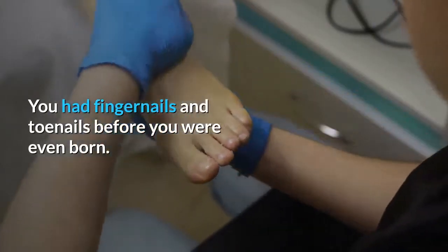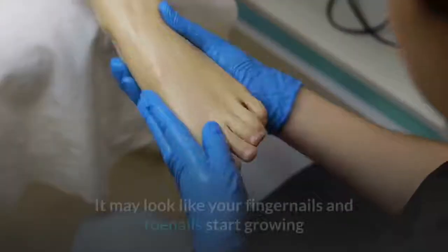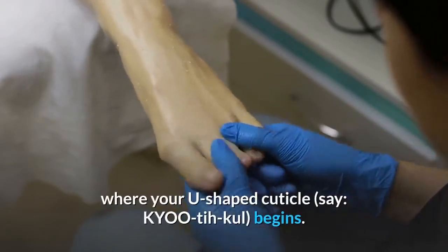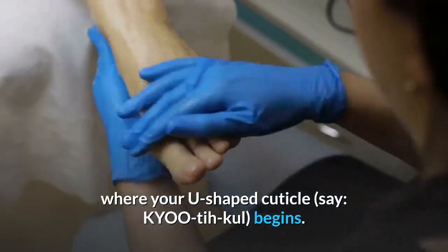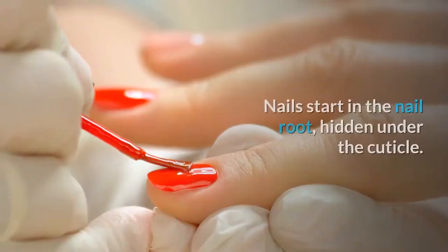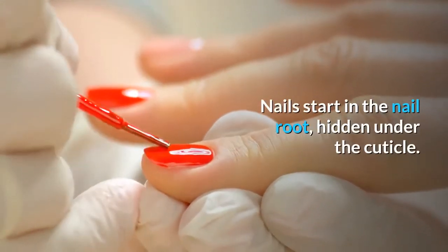You had fingernails and toenails before you were even born. Where do they come from? It may look like your fingernails and toenails start growing where your U-shaped cuticle begins, but there's more going on under the surface. Nails start in the nail root, hidden under the cuticle.